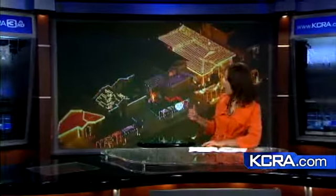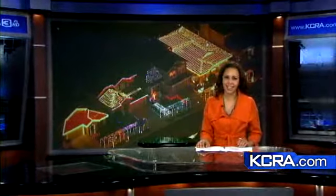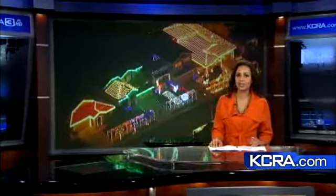A giant Christmas gift covering an entire Roseville block — did you see it? LifeCopter 3 HD showed you the impressive sight. Photojournalist Steve Gonzalez shows us what one man does to bring Christmas to the masses.